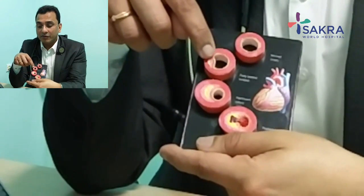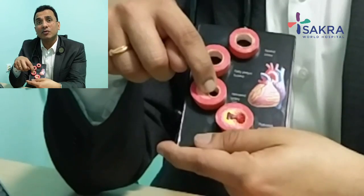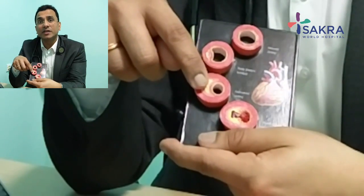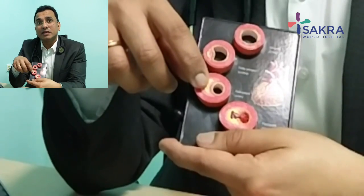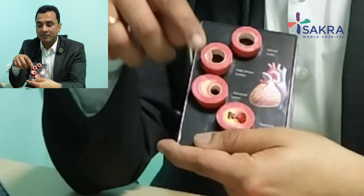However, it takes at least three to four decades before the plaque buildup progresses to a point where it actually restricts the flow of blood. Even at this stage, the person has no clue, because the blood supply at rest is good enough to meet the demands of the heart muscles. The individual may only feel chest pain or breathlessness when exerting — like going up a flight of stairs, running, or exercising.